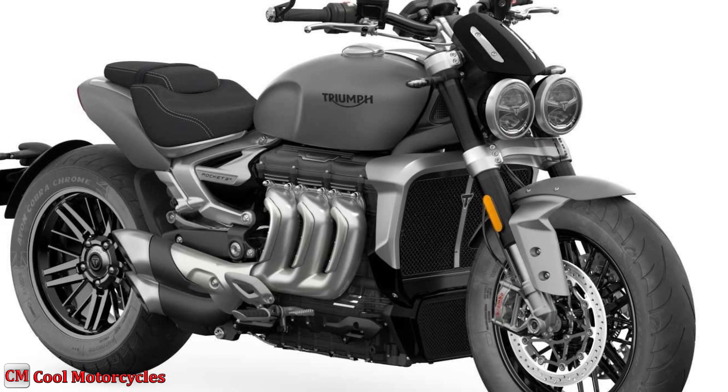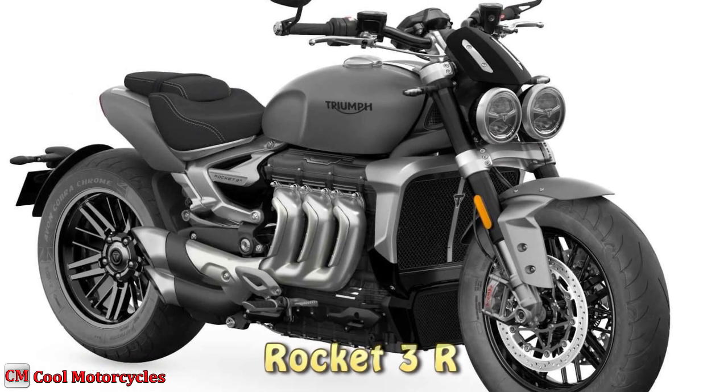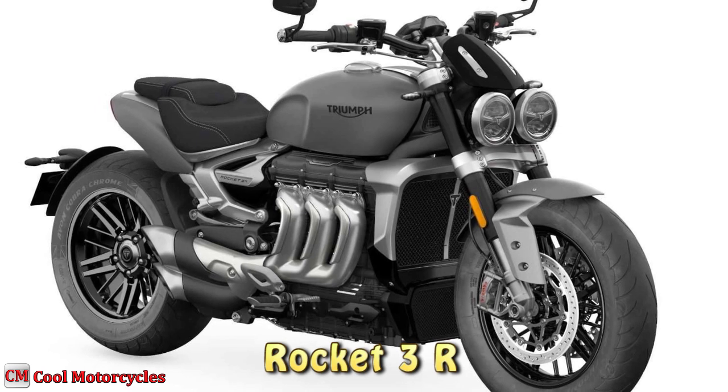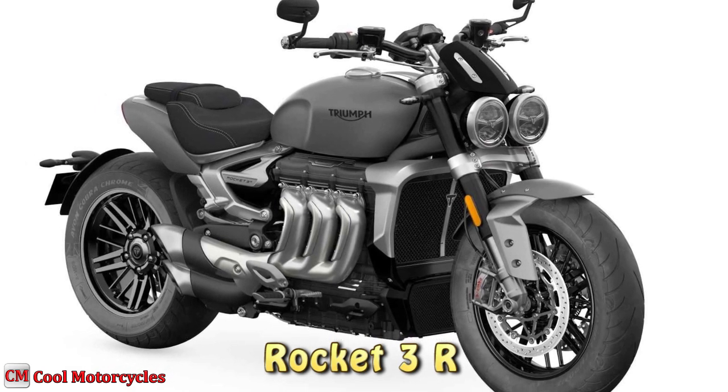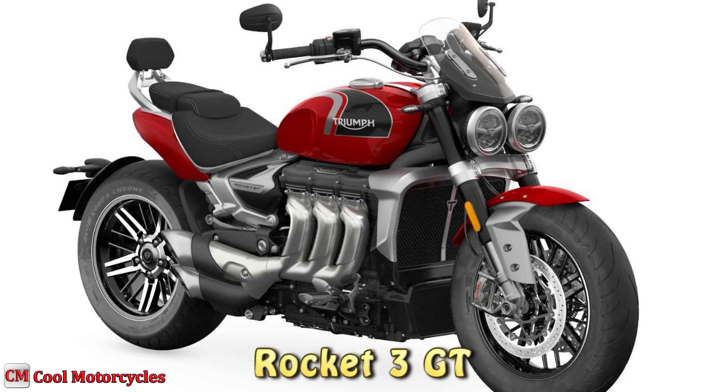The new Rocket 3 lineup introduces two amazing all-new model choices. The Rocket 3R delivers instantaneous world-leading torque, incredible control, comfort and capability, while the Rocket 3 GT is built to go even further, in more comfort, with even more effortless touring capability.